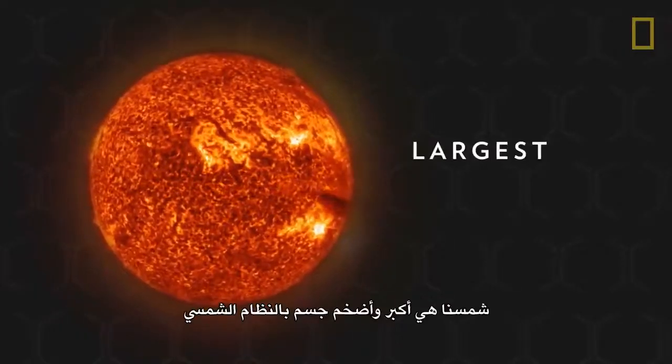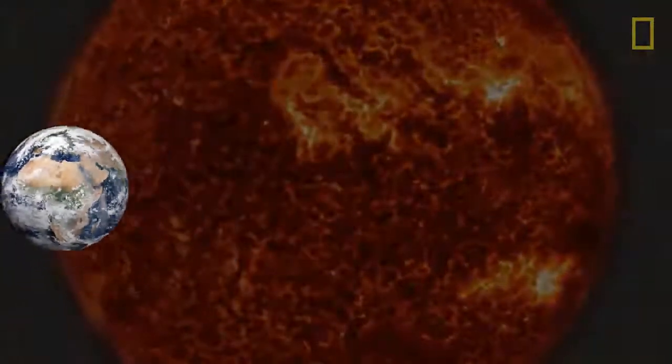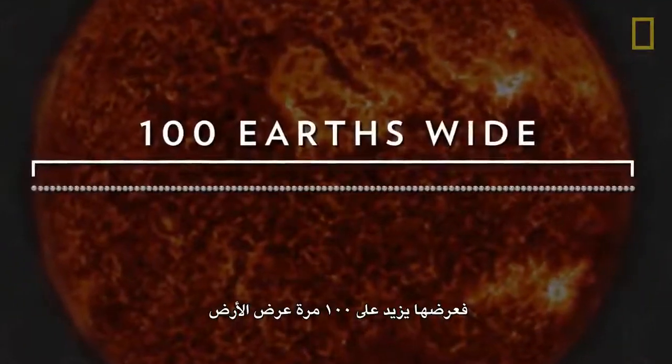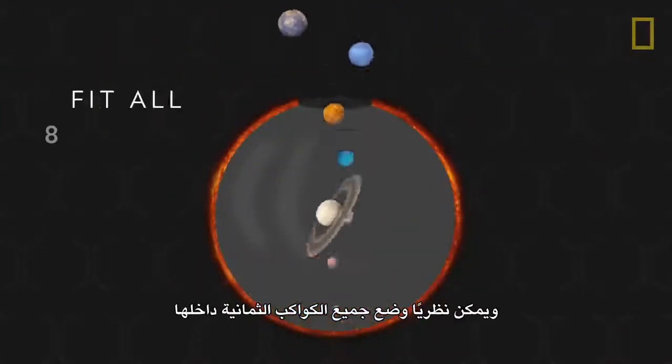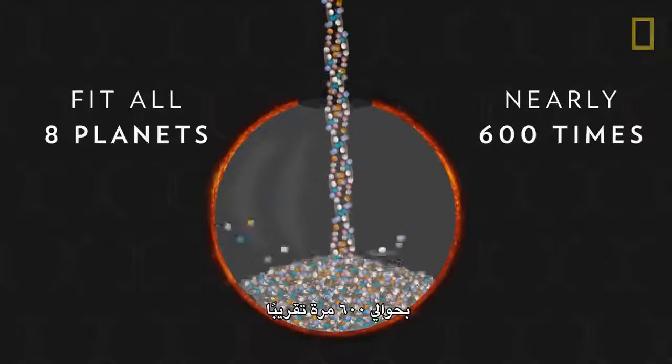Our Sun is the largest and most massive object in the solar system. It's more than 100 Earths wide and could theoretically fit all eight planets inside nearly 600 times.